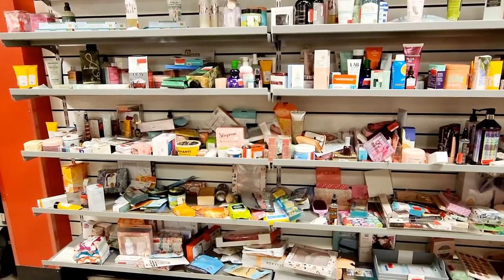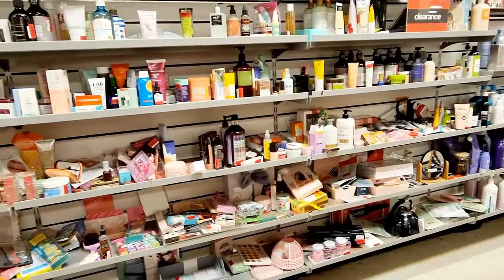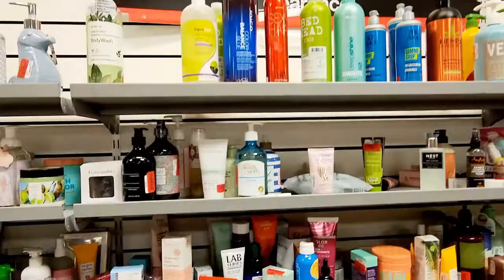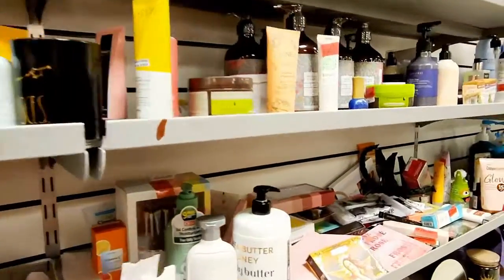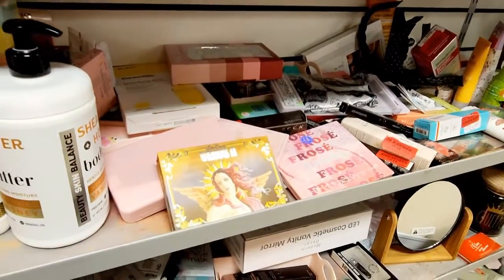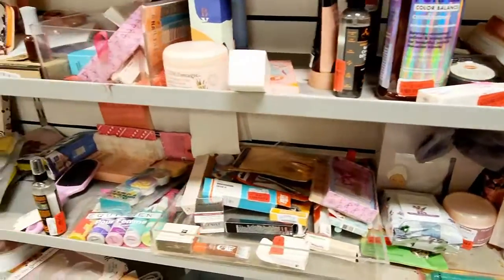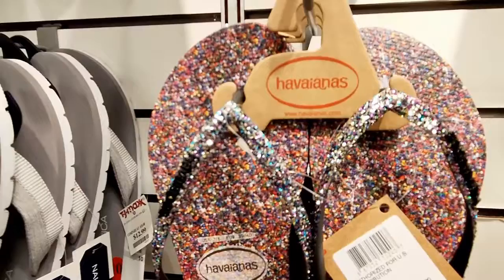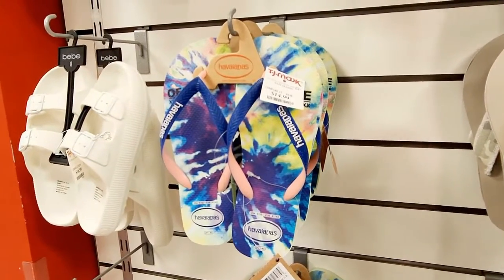Y'all, I just don't have time to go through all this, but this is all clearance. Hair, makeup, lots of stuff. $14.99 on these, and they are so pretty. $14.99, and these are just fun.